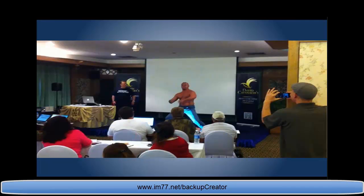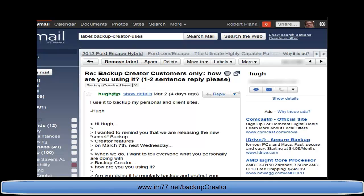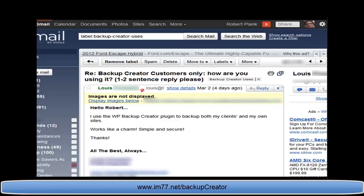Think about your offline business clients — do they know anything about their website? You probably just went to them and said you could get them a website and some traffic. Well, here's an interesting concept: what if you said for $100 a month you'll make sure their site is protected and backed up? Or for $200 a month, you'll restore it within 30 minutes if anything goes wrong. That's the power of doing client backups.